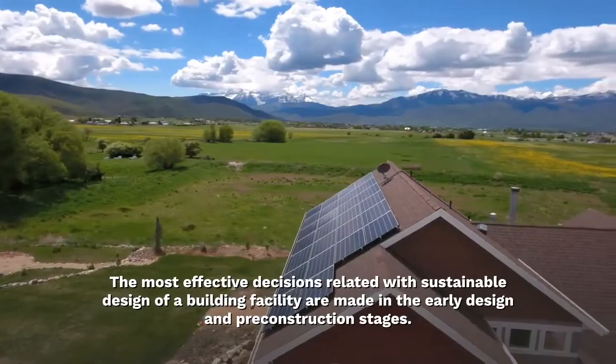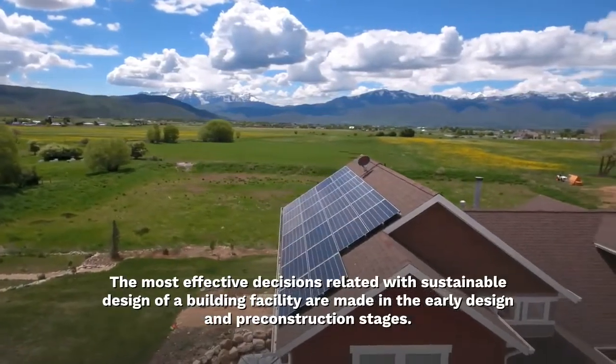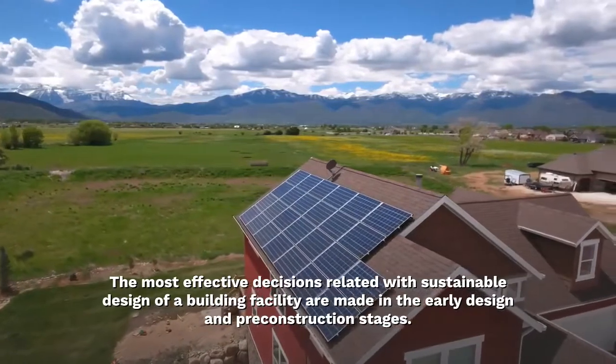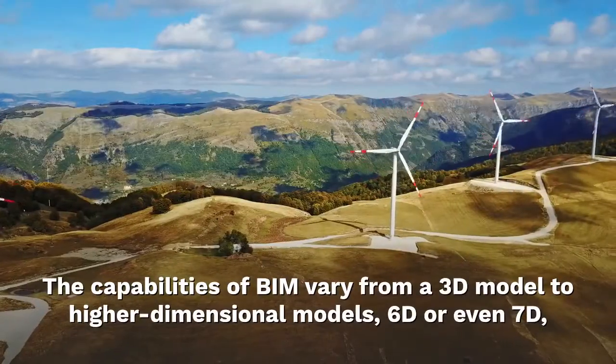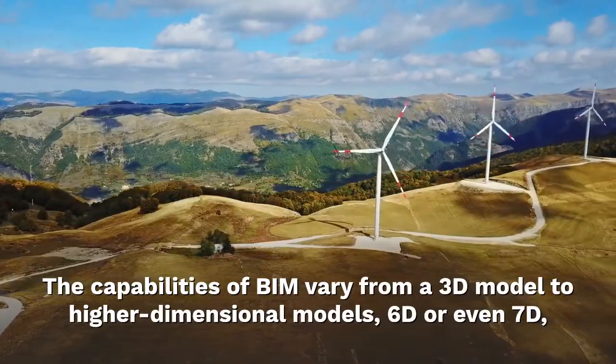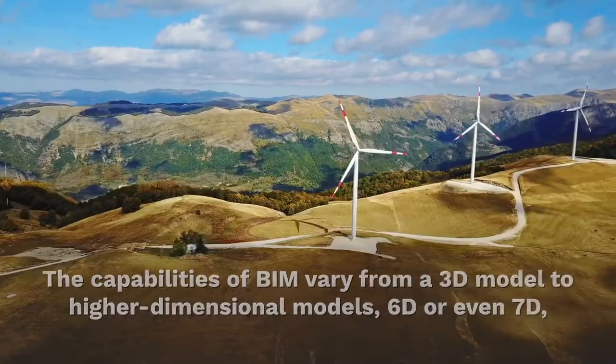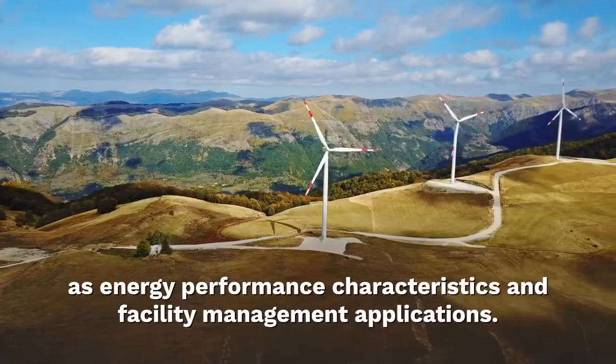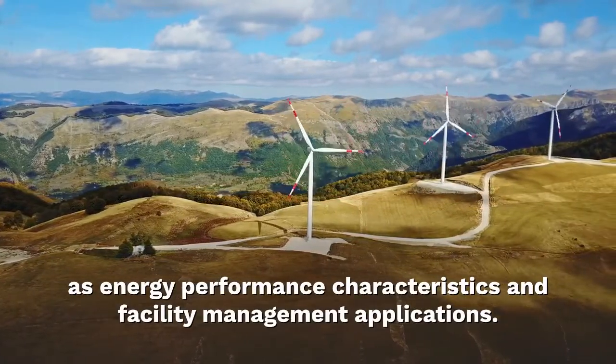The most effective decisions related with sustainable design of a building facility are made in the early design and pre-construction stages. The capabilities of BIM vary from a 3D model to higher-dimensional models, 6D or even 7D, which include sustainability features such as energy performance characteristics and facility management applications.